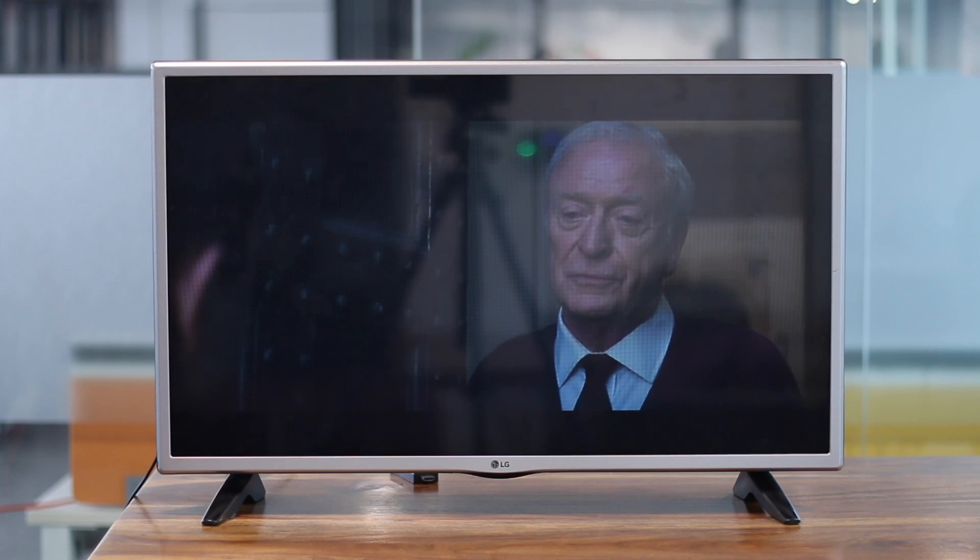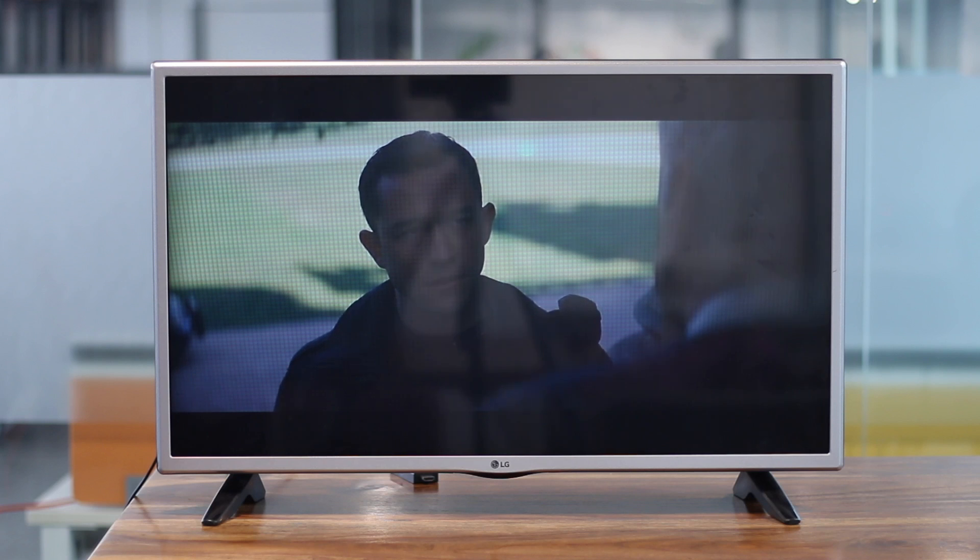While you're watching a movie and someone rings the doorbell, usually you'd have to reach for the remote to pause the video — but with Echo connected, you can just say 'Hey Alexa, pause.'